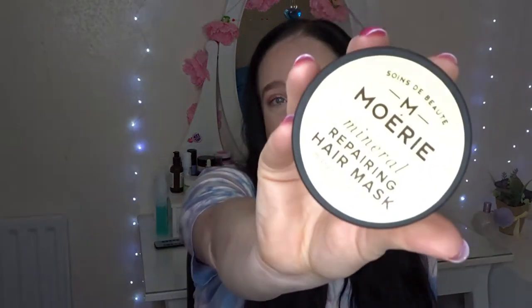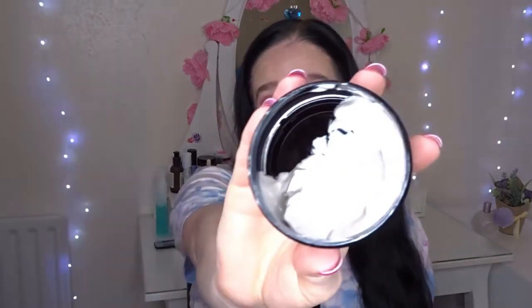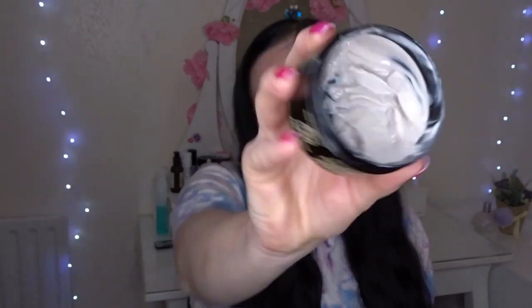My favourite product is the Repairing Hair Mask. This left my hair feeling super soft and super smooth. But do not leave it in as a leave-in conditioning mask because my hair did feel tacky. As a 5 to 10 minute hair mask while you're in the bath or shower, this is absolutely gorgeous, and it smells like orange blossom. Thank you to Moray for sending me these products — I absolutely appreciate it so much.